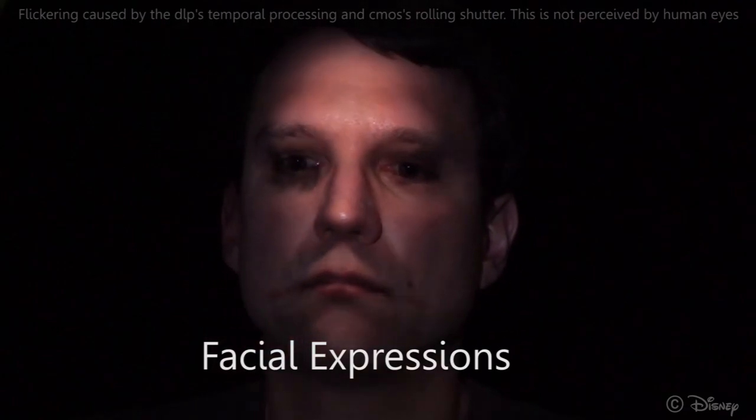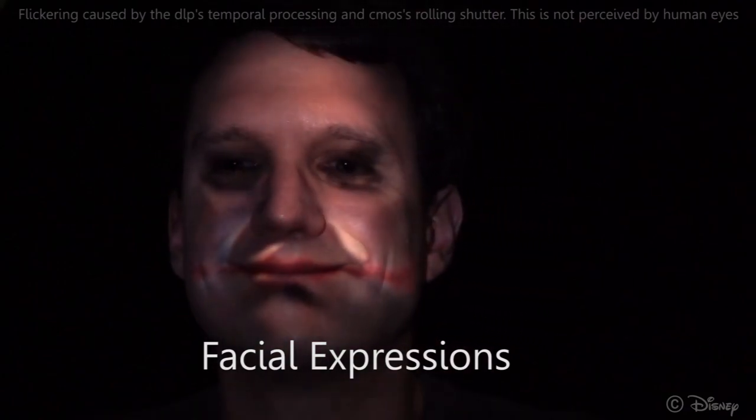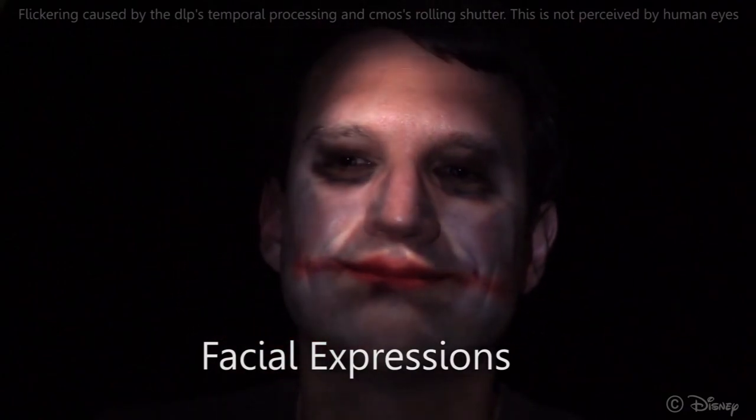During runtime, the space, time, and expression axis are taken into account to generate one interpolated texture.